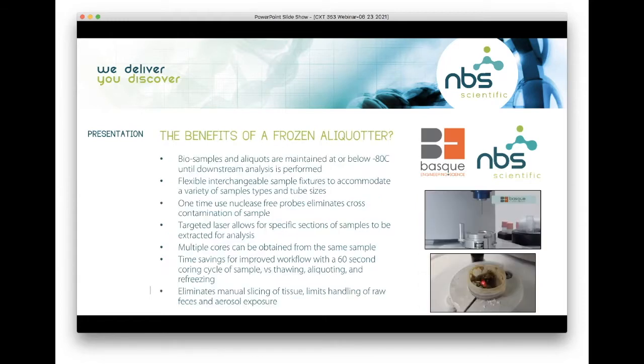The benefits of frozen aliquoting: bio samples and aliquots are maintained at all times below minus 80 until the downstream assay is performed. There is flexibility of interchangeable sample fixtures to accommodate a variety of sample types and tube sizes. We have one-time use nucleic-free probes that eliminate any type of cross-contamination of the sample. We have a targeted laser on the instrument which allows for specific selection of samples to be extracted for analysis.